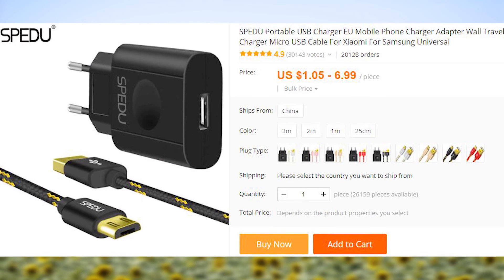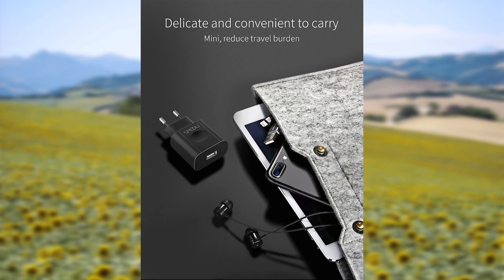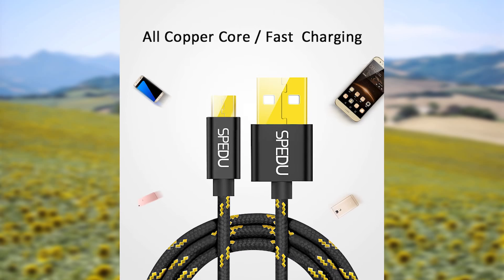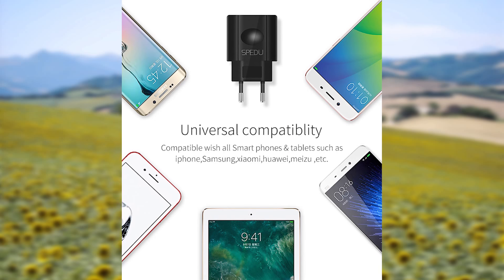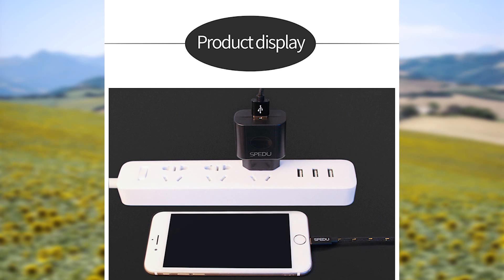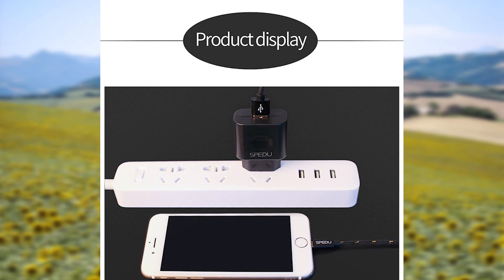Nobody likes when the phone battery dies — probably except for the Nokia owners, because it's hard to dislike something that never happened to you. To minimize the time spent without your precious gadgets, here is a fast charger wall block. In case you still don't own a fast charging cable, there are some in that listing as well. There will be two links in the description for this item, one for the European and one for the US plug types. The charging cable is in the European plug option.